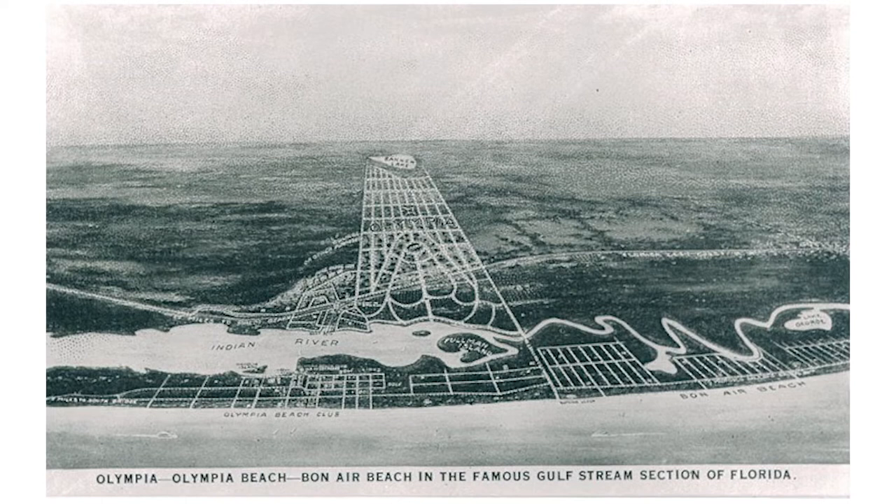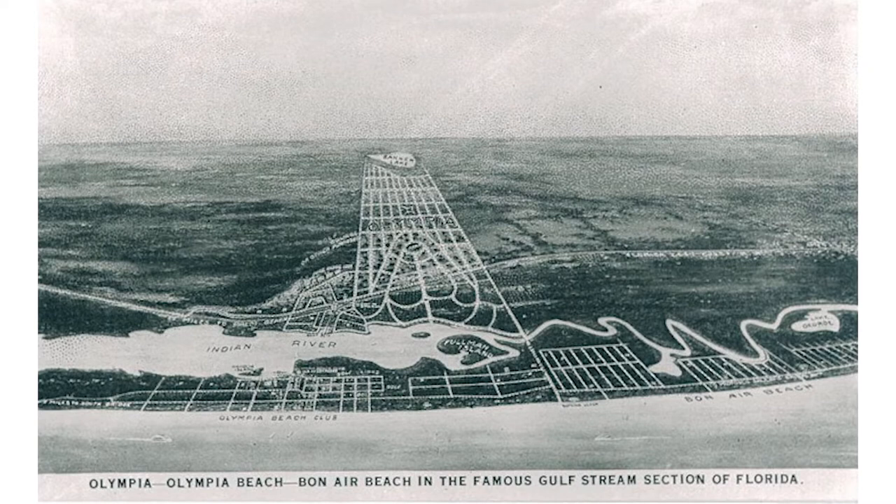Some of his first projects were up in what we call the Hobe Sound area, Jupiter Island. That was a booming area at the time — they tried to make it a Hollywood East. There was already a Hollywood East in Jacksonville at the very same time, but they were trying to bring the film industry further south. At the same time, there was a consortium trying to build up Jupiter Island as a quiet resort for the wealthy. And that's how Facio was introduced to Florida.